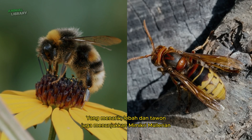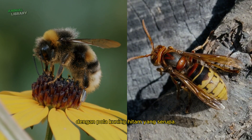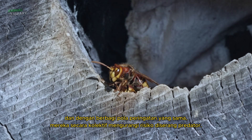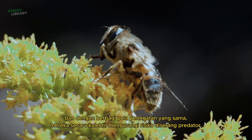Interestingly, various bee and wasp species also display Müllerian mimicry with similar yellow-black patterns. All have painful stings, and by sharing the same warning pattern, they collectively reduce the risk of predator attacks.